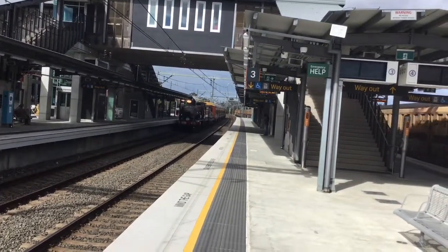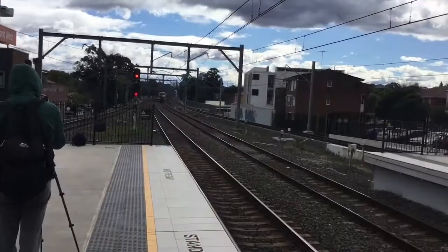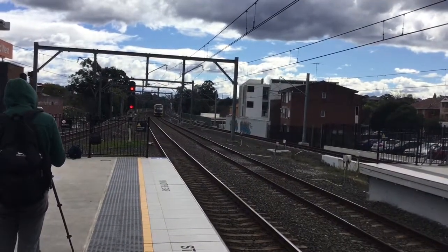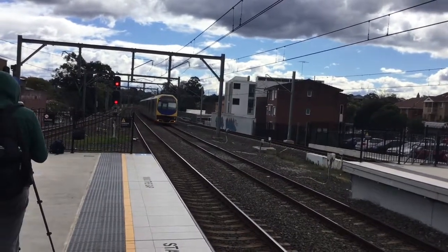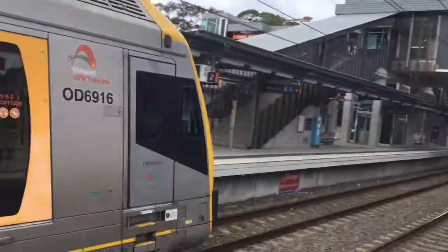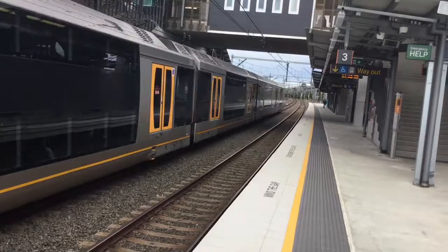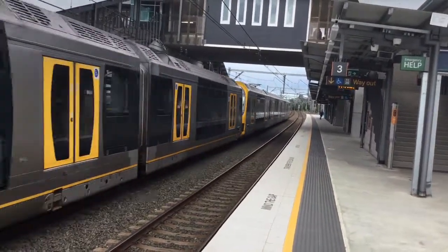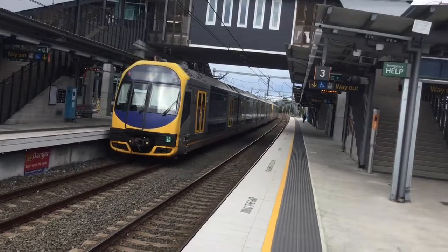And there she goes. Here we have an Oscar passing platform number 2 — H8. Believe the horn. Rear forecast H55.